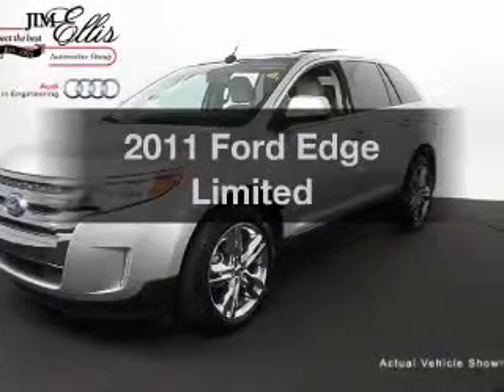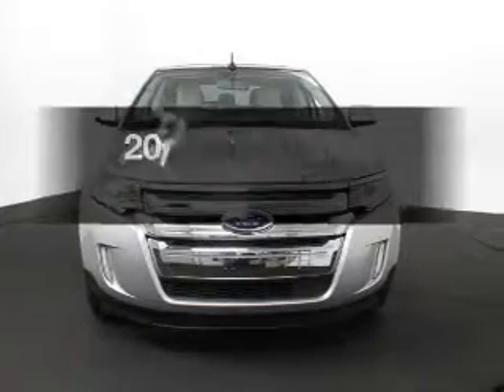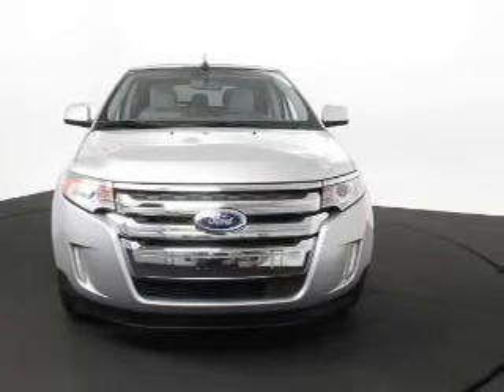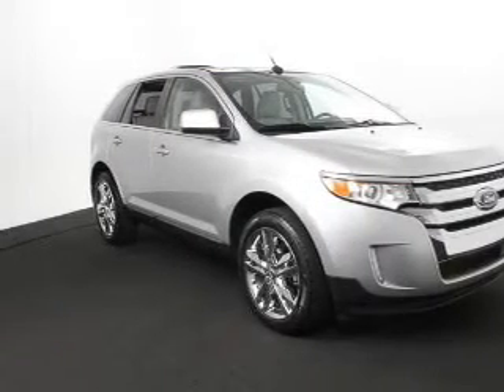Introducing the 2011 Ford Edge — everything you need under one roof with this great vehicle. With a reliable six-cylinder engine, the powertrain includes front wheel drive, driven by a six-speed automatic transmission.